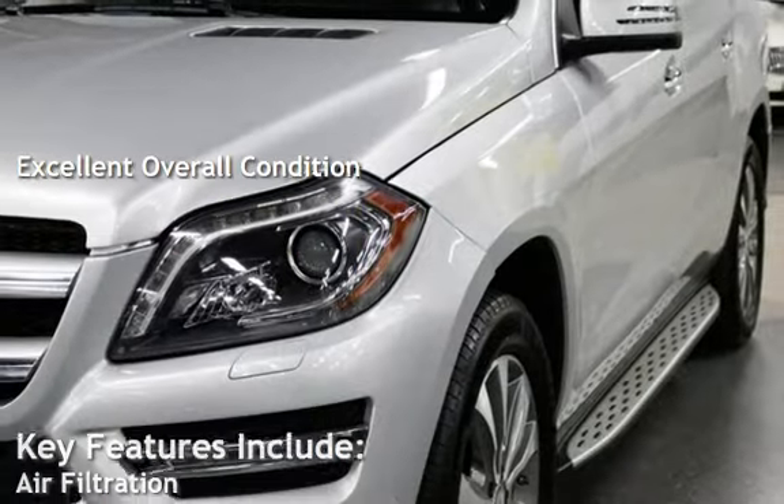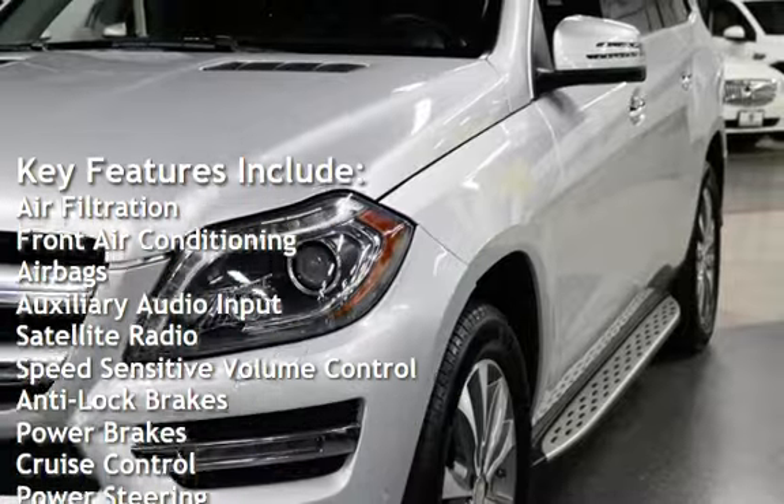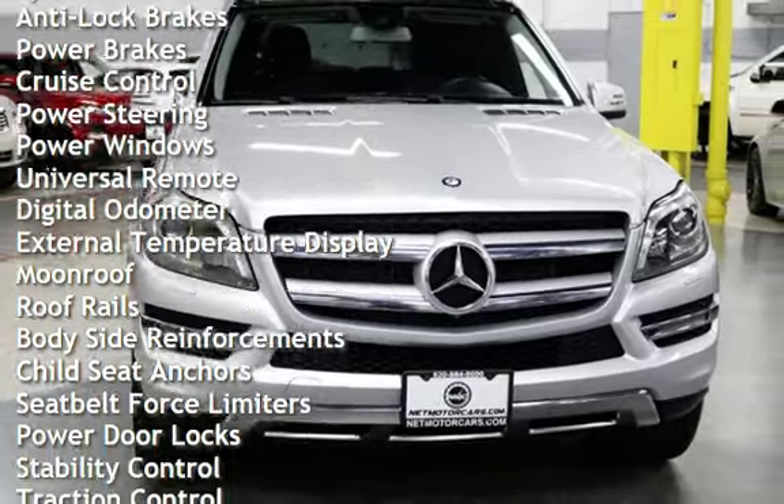Key features include air filtration, front air conditioning, airbags, auxiliary audio input, satellite radio, speed-sensitive volume control, anti-lock brakes, power brakes, and cruise control.